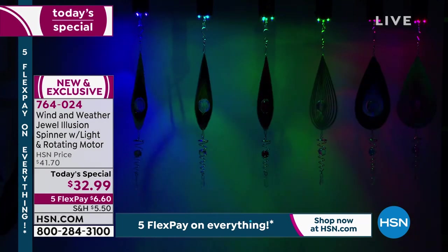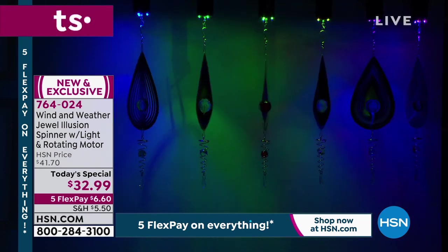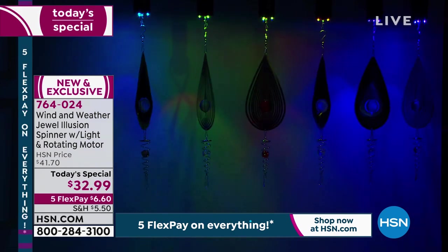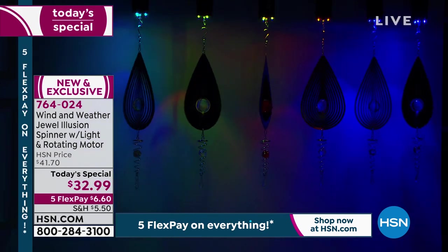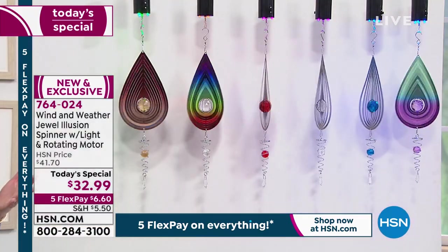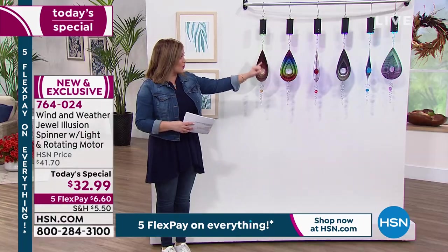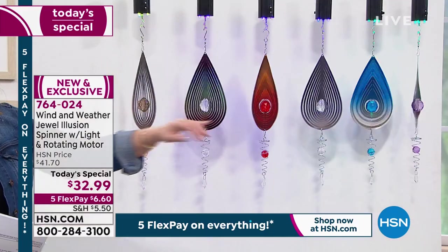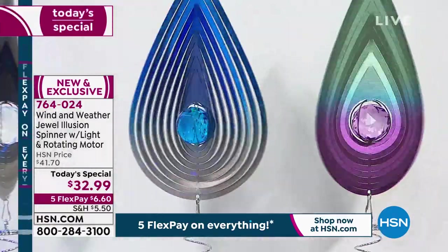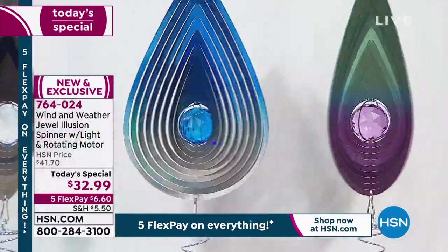With studio lights turned down, all colors are still available, but the three most popular — red, blue, and purple — are accounting for about 75% of sales. We have enough that this will make it through the morning, but if you want those final colors, please place your order sooner rather than later. Wind and Weather is world-renowned, based in Northern California since 1976, making quality products. Item number 764-024, finest value of the day.